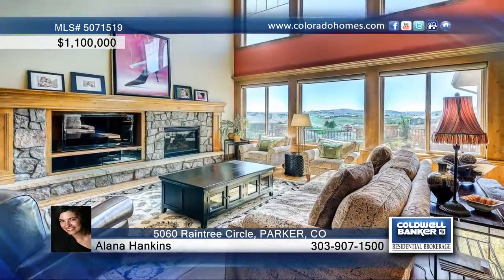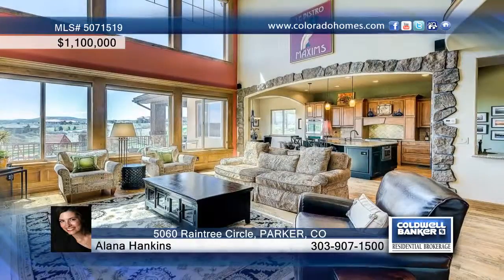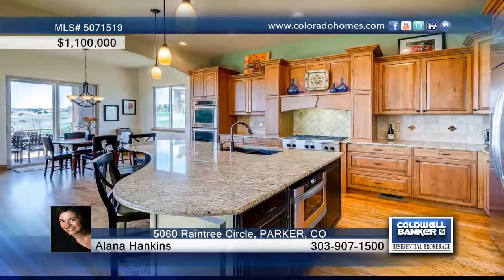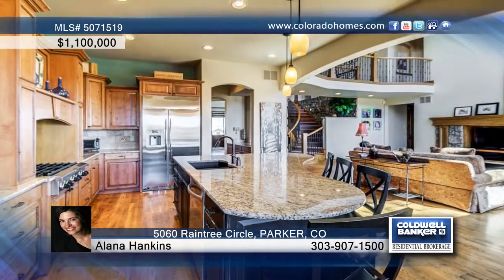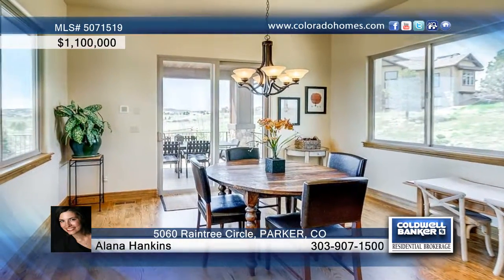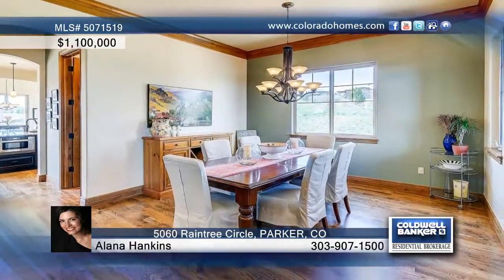This gorgeous custom home in prestigious Bradera is perfectly placed on a 1.30 acre lot backing to green space. Enjoy beautiful mountain and golf course views, as well as a fantastic interior comprised of dramatic ceilings, walls of windows, gleaming floors and more.